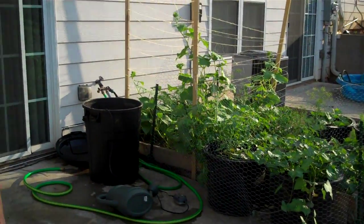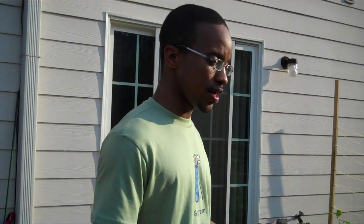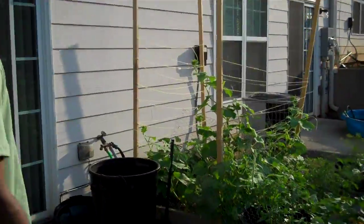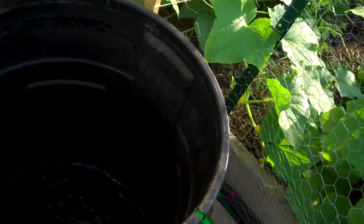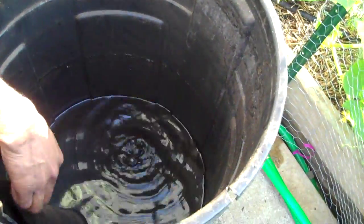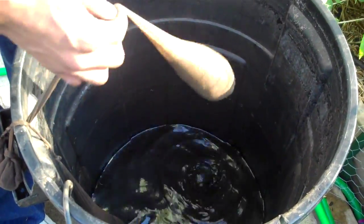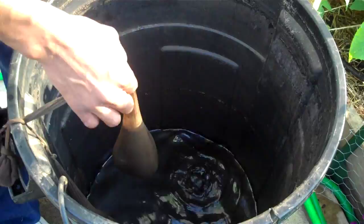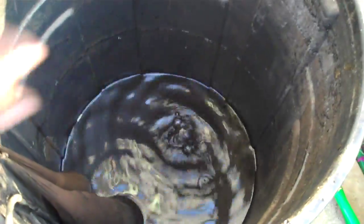We had fruits and vegetables before Miracle-Gro, so all you want to do is aid in the process of what's already being done. I got my compost tea — I used most of it — and a bag of worm castings, and the bat guano. I already used most of it.